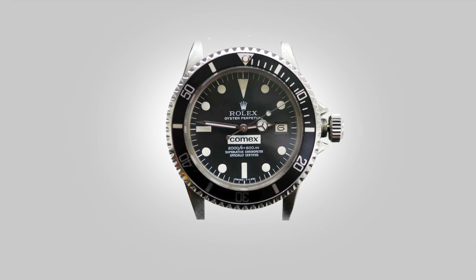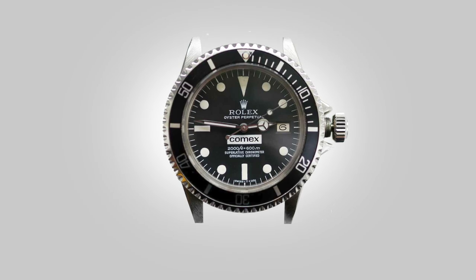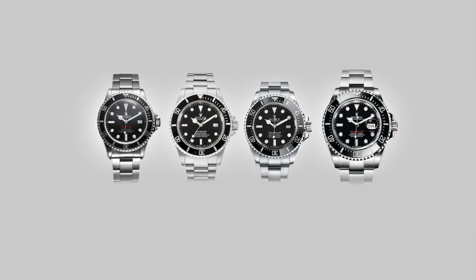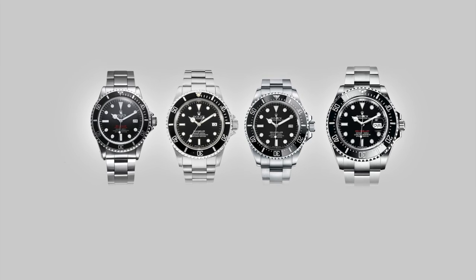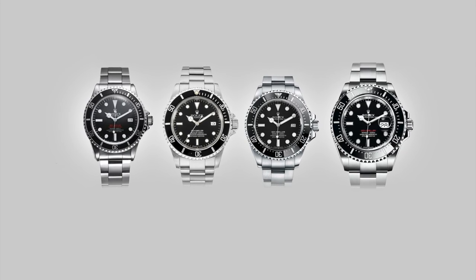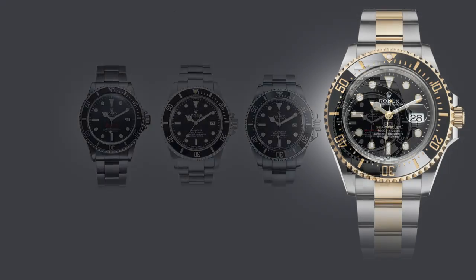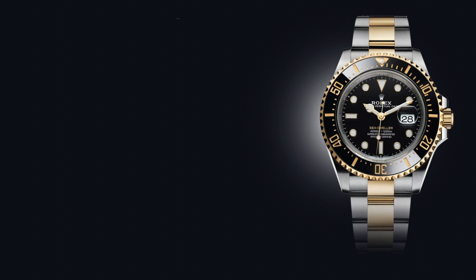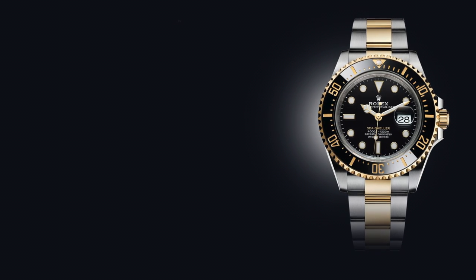The Sea-Dweller has, for the longest time, been a discreet bragging right — a novelty for the wearer to one-up the Submariner wearer. There is something cool about a watch that can travel beyond the depths that would kill the wearer. But equally, advertising its bravado is unnecessary. And with a line-up of such elegant watches that came before it, to me, the new Sea-Dwellers are just begging for your attention.